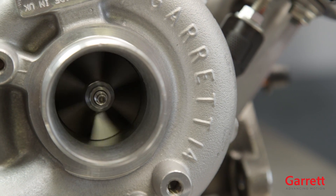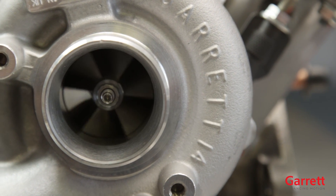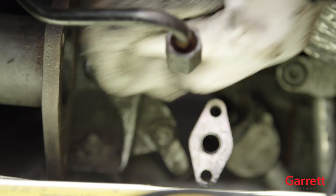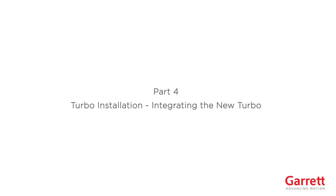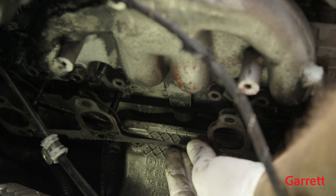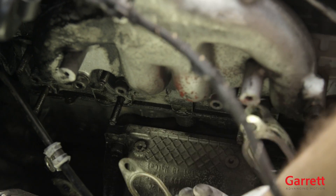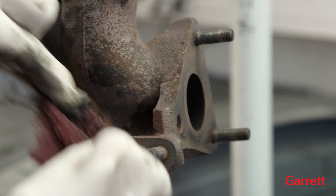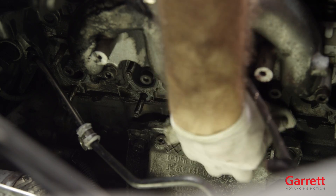A modern turbo is highly sophisticated and runs at high speed. It is important that during the whole process, you prevent dirt or debris from entering any part of the turbo to avoid catastrophic damage. To start turbo installation, begin by removing the old gasket material from the exhaust manifold and pipe. The surfaces of the flange must be clean and have no damage.